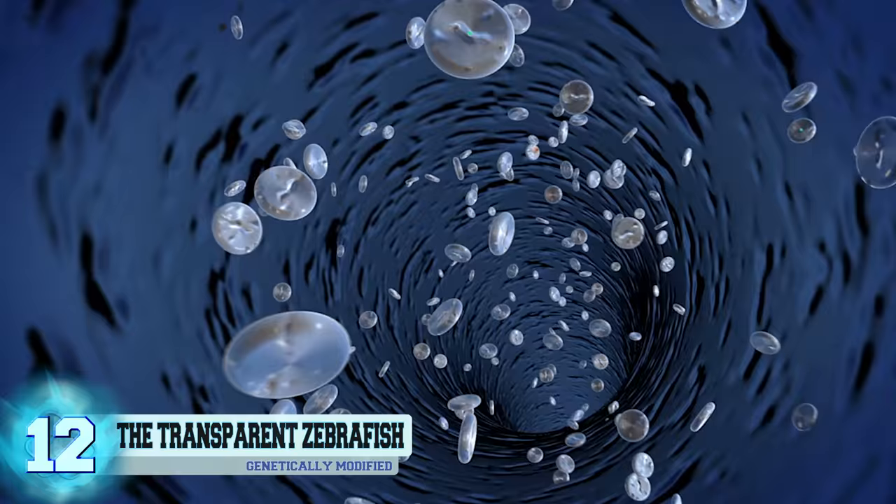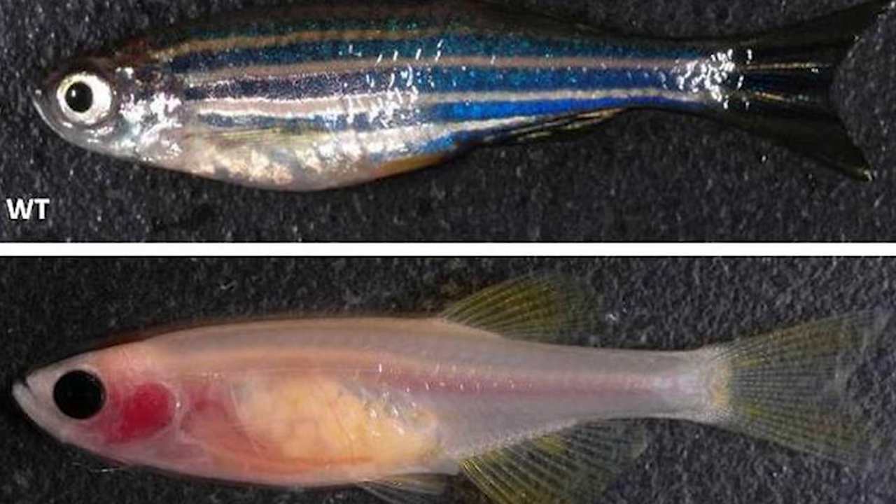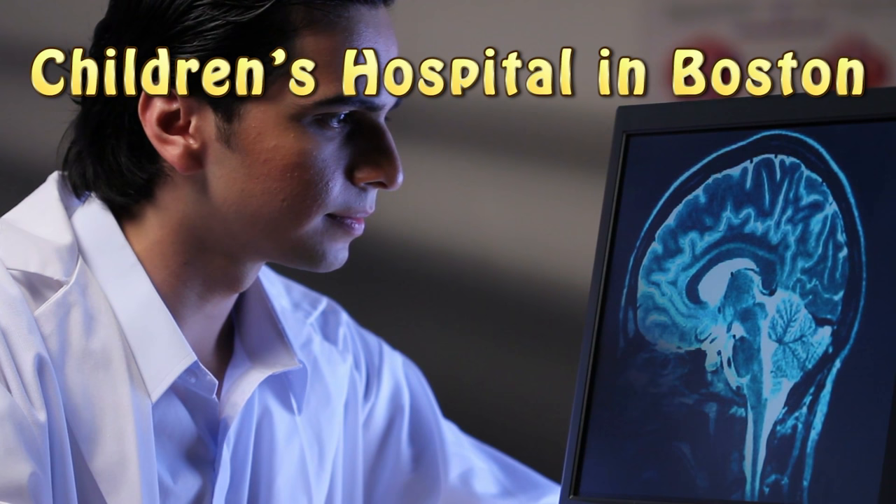These little creatures were made. These transparent zebrafish are allowing the scientists at the Children's Hospital in Boston to study certain processes such as the growth of tumors in living organisms in real time.